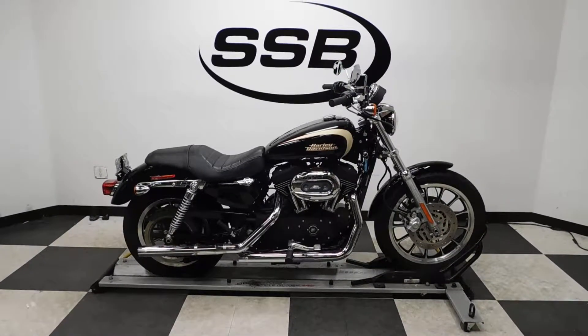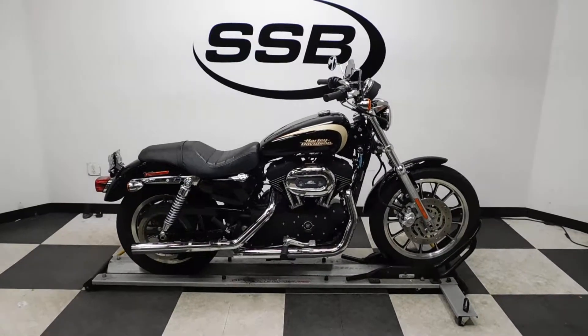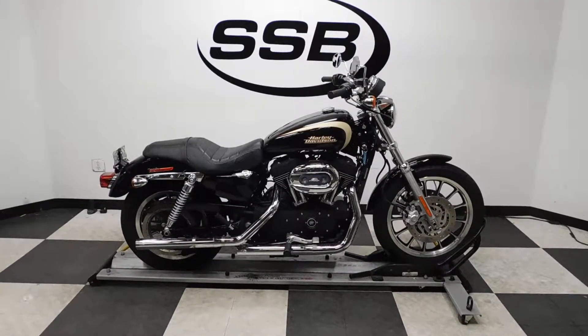Welcome to SimplyStreetBikes.com. Today we have a 2008 Harley-Davidson XL 1200C Sportster.